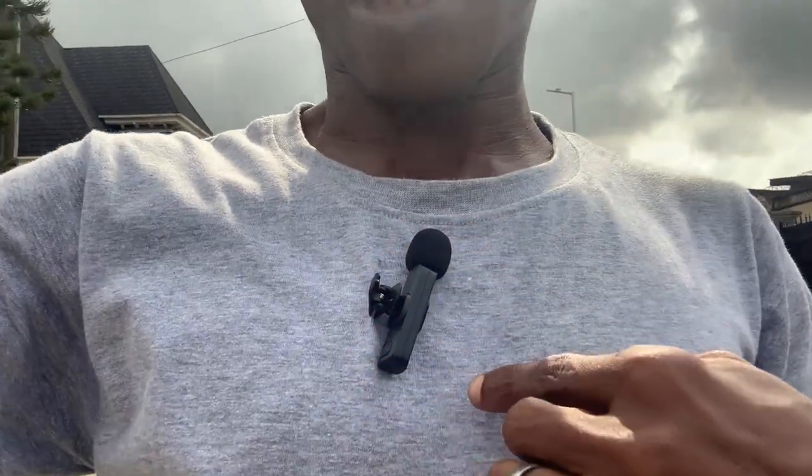I'm now testing the K8 wireless mic outdoors. I've pinned it to my shirt. The audio quality sounds nice — testing mic, testing mic, the audio is very clear. There's not much ambient noise in this environment. I'll place the camera somewhere and walk further away to test the distance. It's about to rain, so I'll quickly do this test.